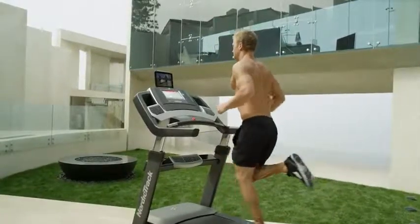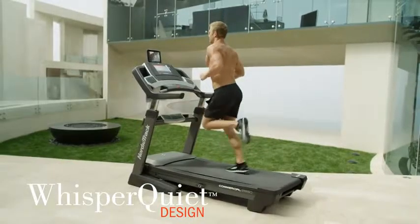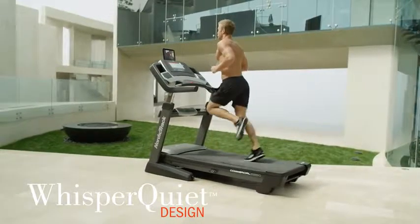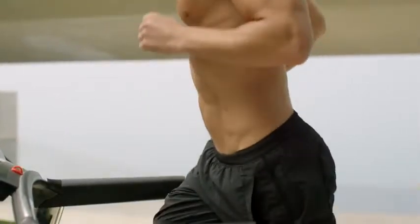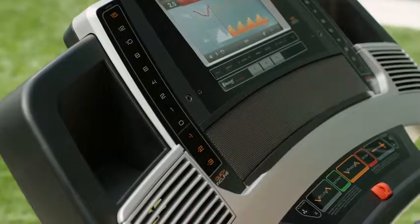The Commercial 2950 from NordicTrack is the pinnacle of performance and technology. The large 10-inch color touchscreen is the perfect way to browse the web, catch up on work, or watch your favorite shows, all while you work out.